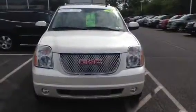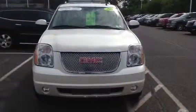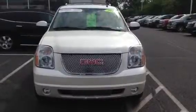Good morning, Eddie. My name is Eric with Sioka Chevrolet, and I'll be helping you out when you come in to look at our 2011 GMC Yukon Denali.